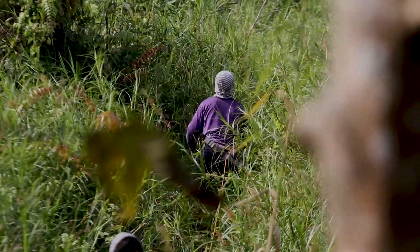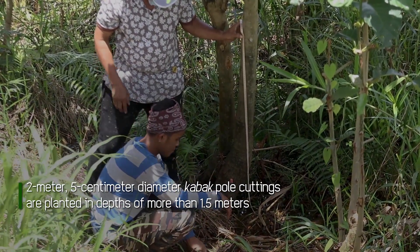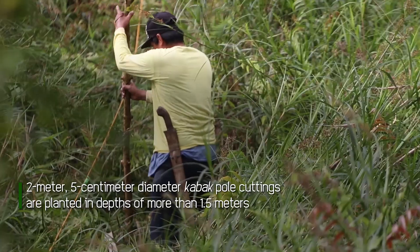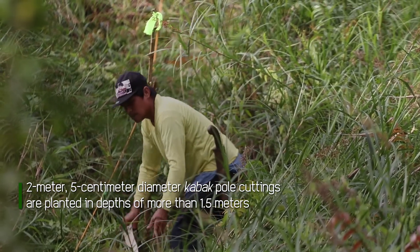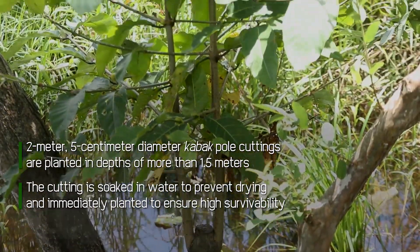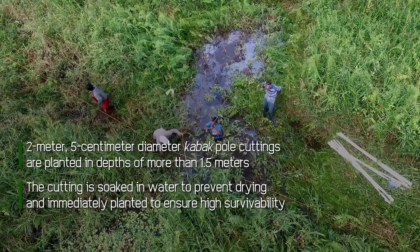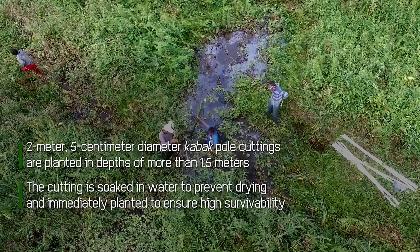In sites with water depths of more than 1.5 meters, 2-meter long Kabak pole cuttings, each with a diameter of 5 centimeters, are planted. The main stem is used rather than the branches to assure good growth and development. The cuttings with straight and good taper are the ones collected. The cuttings are soaked in water to prevent drying, then planted immediately to ensure higher survivability.